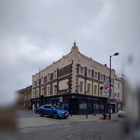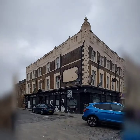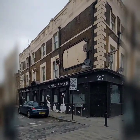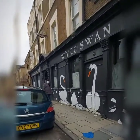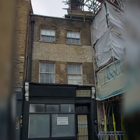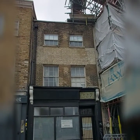White Swan Hotel, looking a little bit worse for wear. This one, number 227, was built in 1791 and used to be a bakery for most of its life.